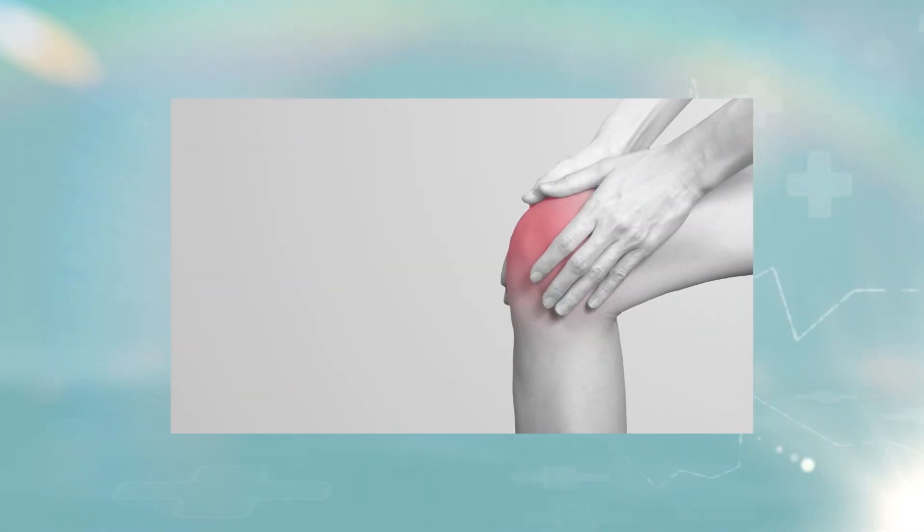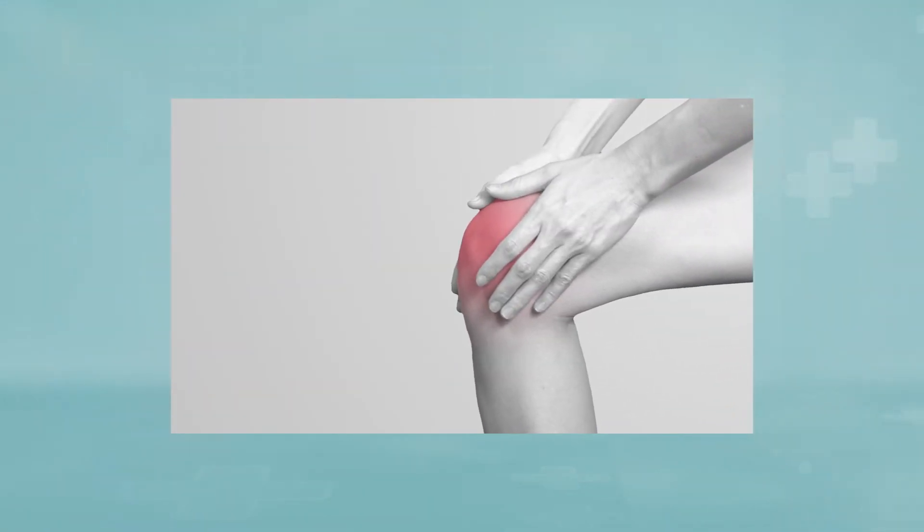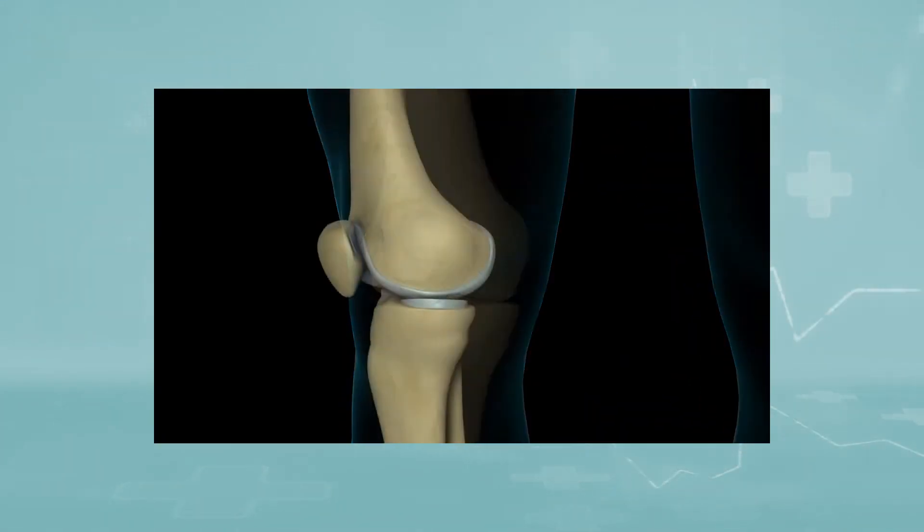There are no absolute age or weight restrictions for total knee replacement surgery. Recommendations for surgery are based on a patient's pain and disability, not age. Most patients who undergo total knee replacements are aged 50 to 80, but orthopedic surgeons evaluate patients individually. Total knee replacement has been performed successfully at all ages, from the young teenager with juvenile arthritis to the elderly patient with degenerative arthritis.